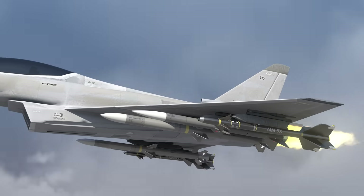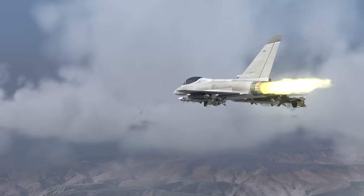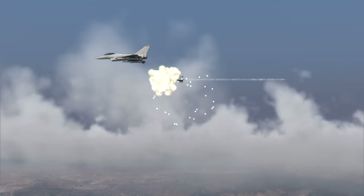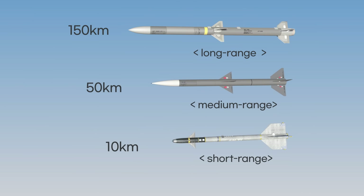Fighter jets cannot be heavily armored because they need to fly at high speeds. Therefore, anti-air missiles do not need to have very large warheads. Since fighter jets fly at high speeds, they are difficult to hit directly, but even exploding nearby can cause serious damage. If the maximum range exceeds 150 km, it is considered a long-range air-to-air missile. Around 50 km is medium range, and around 10 km is short range.